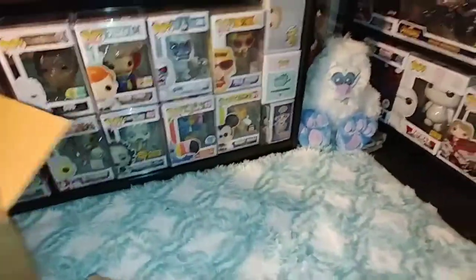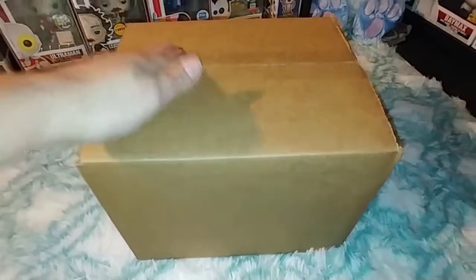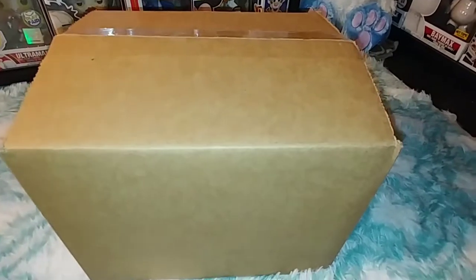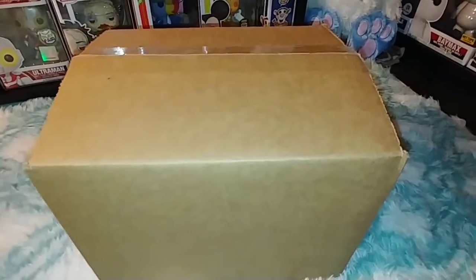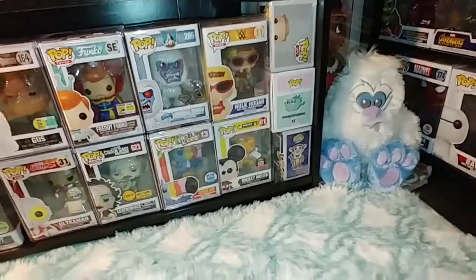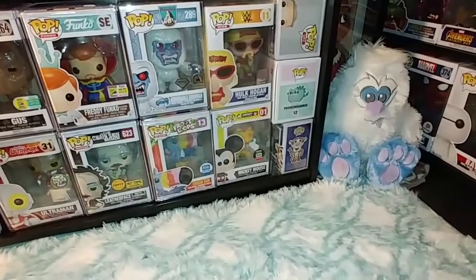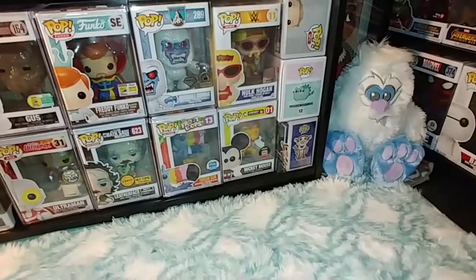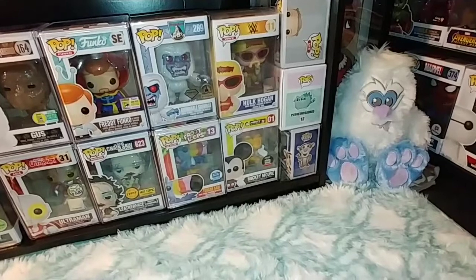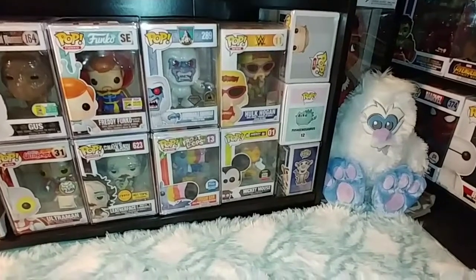Alright, it came in another box inside. I'm just so nervous to open this — that's a lot of money to be putting on the line. I'm going to reach in without looking and feel around to see what we have. We've got some bubble wrap, and I can feel three pops total. We're going to start pulling them out one by one.